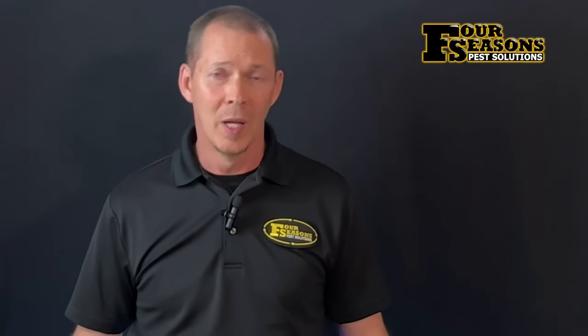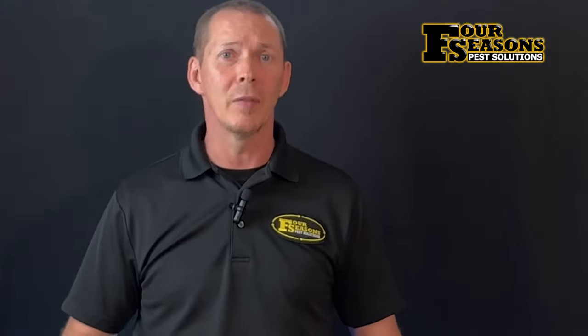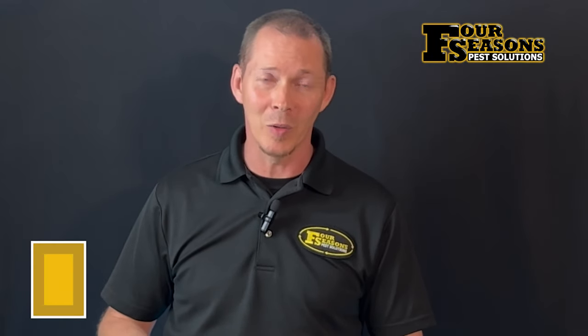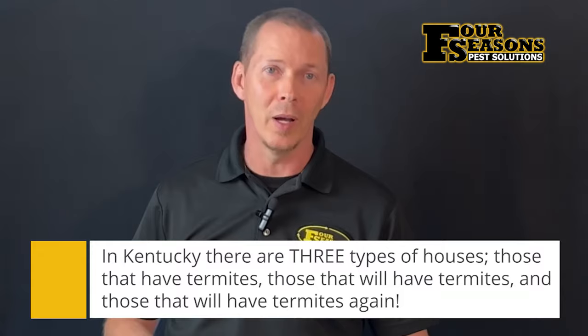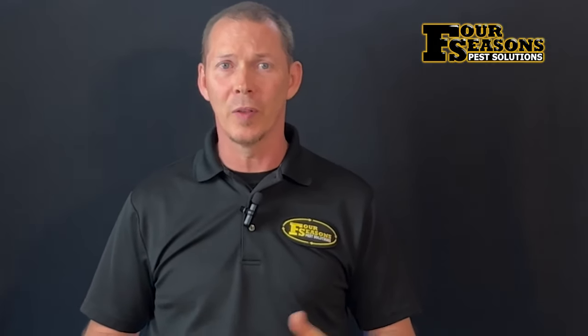The old saying goes kind of like this: in Kentucky, there are two kinds of homes — those that have had termites and those that will have termites. But here at Four Seasons, we like to add a third and final part to that saying: and those that will have them again.